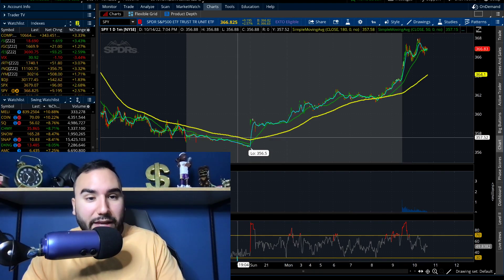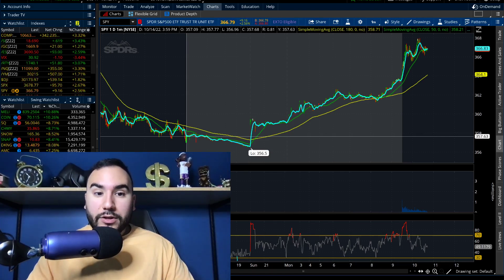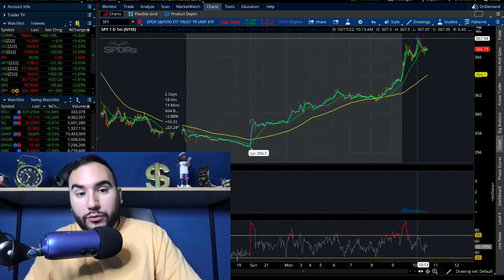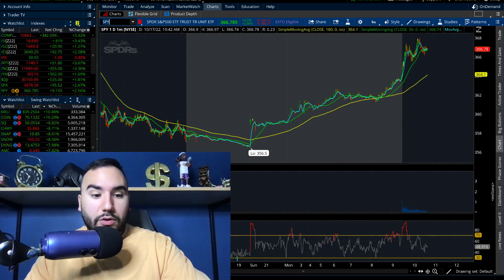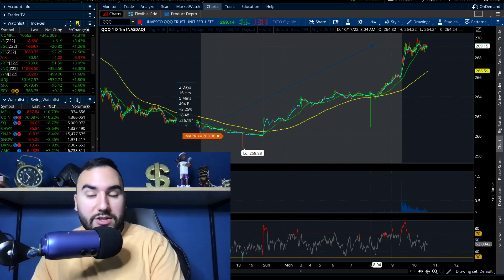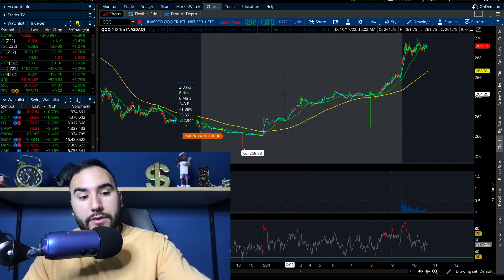What a bounce-back day. On Friday the markets did not do well — SPY closed at about $357. The intraday high today was $368, so it went up about 3% from Friday's close. And Triple Q, which tracks the Nasdaq 100, was at about $260 at Friday's close and is now almost $270, up over 3%. A big chunk of that came in the pre-market and right at market open.